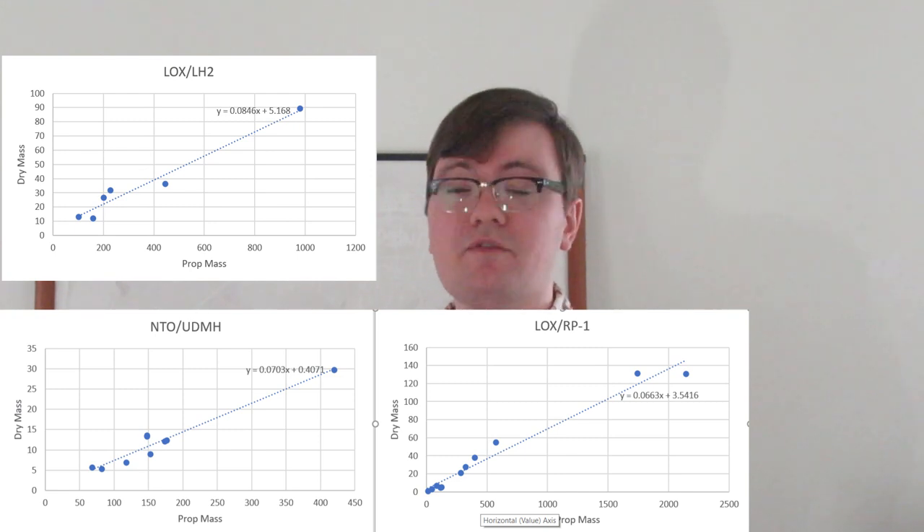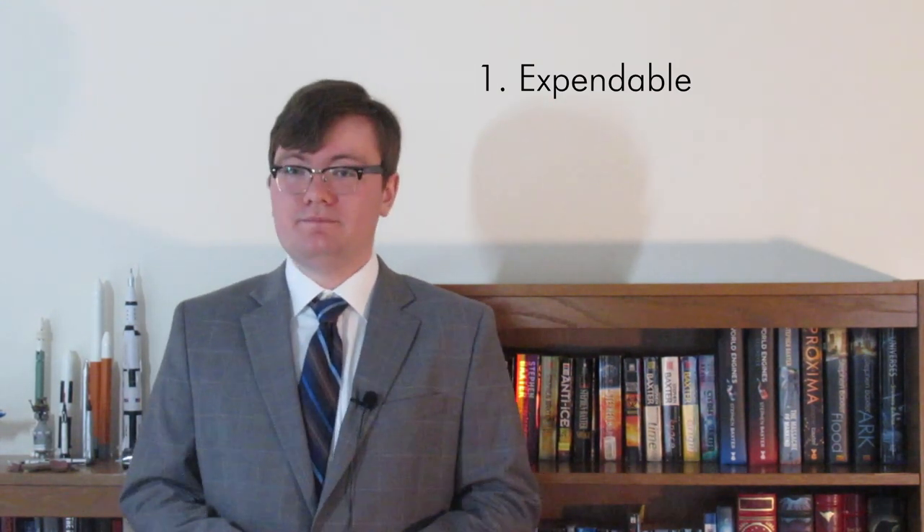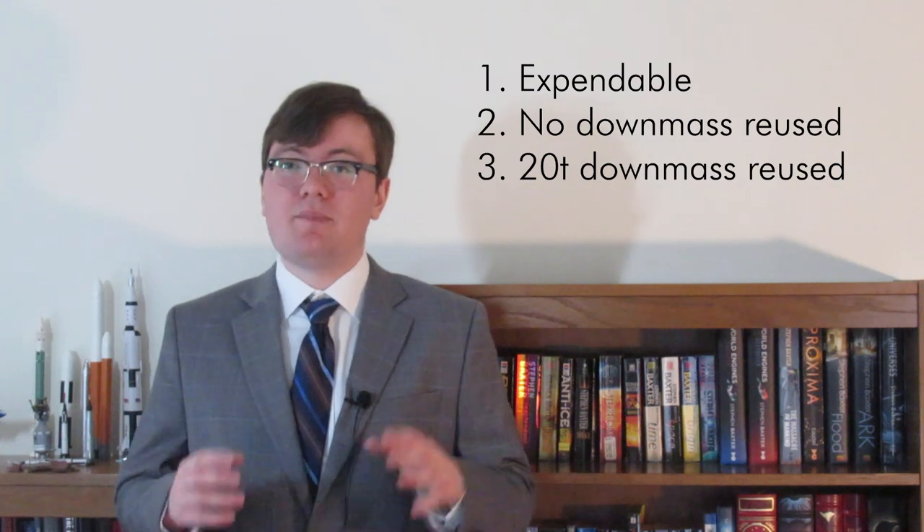Dr. Bruce Dunn did his own study of how bulk propellant density might impact SSTO performance. My own analysis looked at specific propellant combinations and the structural masses of the stages that use them. I also looked at different SSTO studies to look for performance metrics to compare and assess them against existing launch vehicles. For our SSTOs, I'm going to look at three possible configurations. Our first is an expendable system like Aquarius — just able to get to LEO, no frills. The other two will be reusable: the first with no down-mass capabilities, the second able to carry its payload back down to the surface.